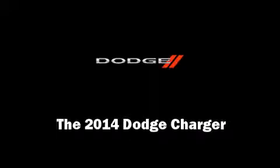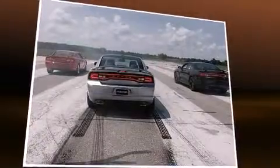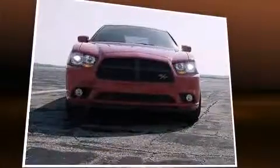Discerning drivers will appreciate the 2014 Dodge Charger. This 4-door, 5-passenger sedan offers the features and options for which you've been searching.